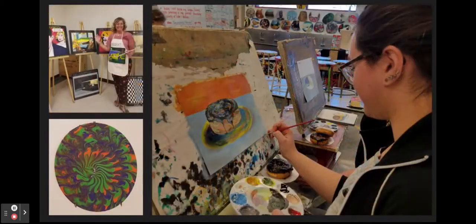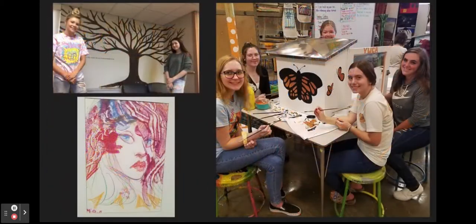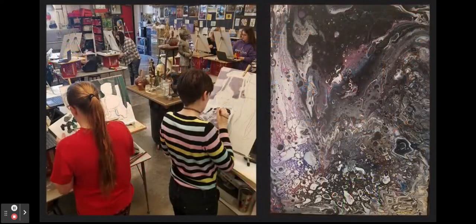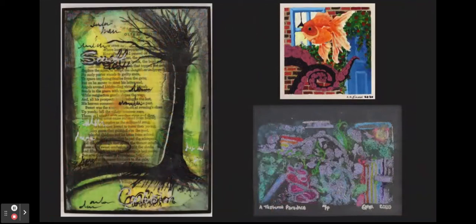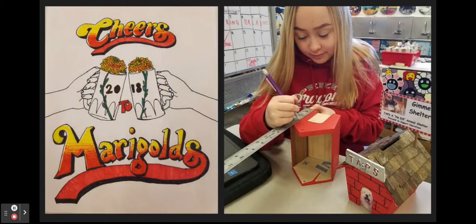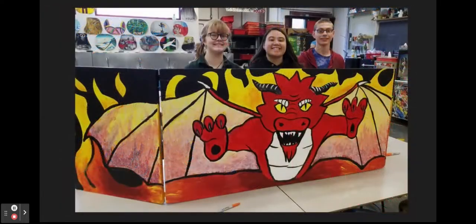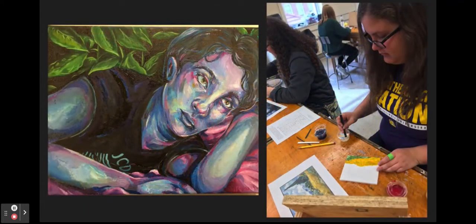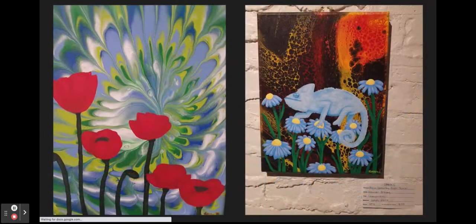Painting is an advanced 2-dimensional spring semester elective available for 9th through 12th grade students who have previously taken 2D art. Students will use watercolor, acrylic, and pour painting techniques. Students have the opportunity to exhibit art in art competitions and attend art field trips.